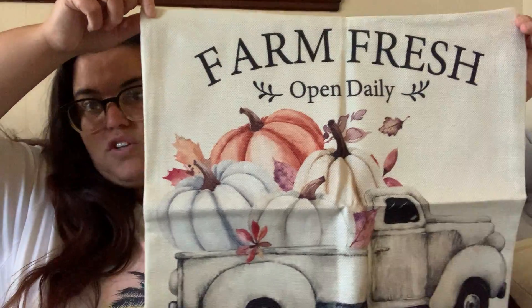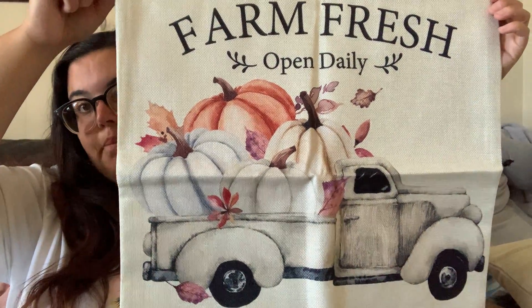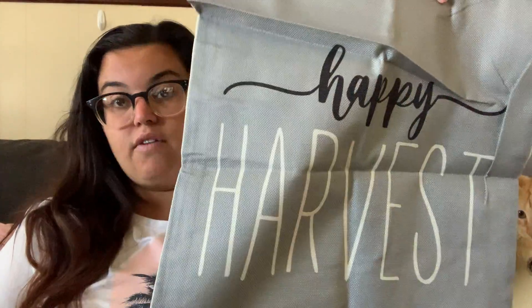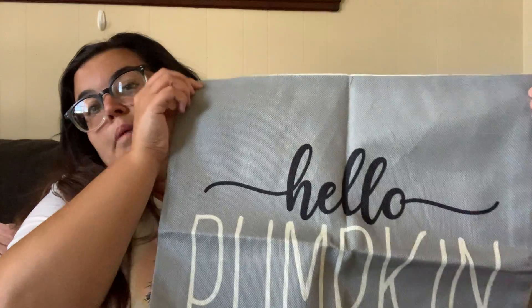This is the first fall one — it says 'Farm Fresh, Open Daily, Pick Your Own Pumpkins, Hay Rides, Apples,' with the classic truck with pumpkins in the back. The second one is just one big pumpkin in a bluish-gray color, which goes really well with my decor. If you watch those videos, you know I don't do a lot of orange — I mostly do grays, blues, and greens for fall. I love jewel-tone pumpkins. The other two have a gray background, which I love since my couch is gray. One says 'Happy Harvest' in cursive and print — black and white — and I love that.